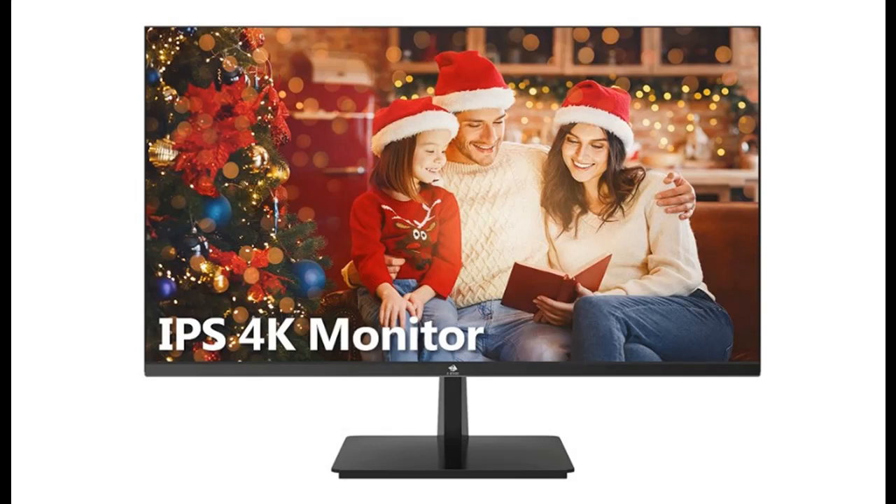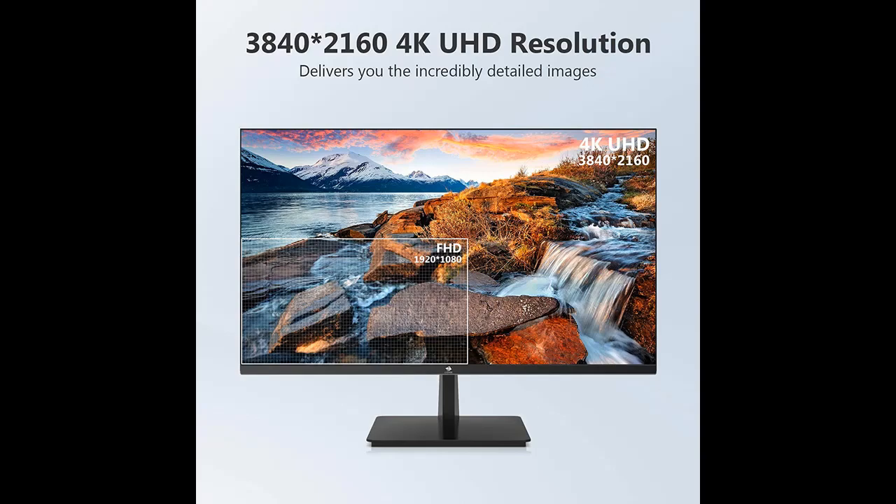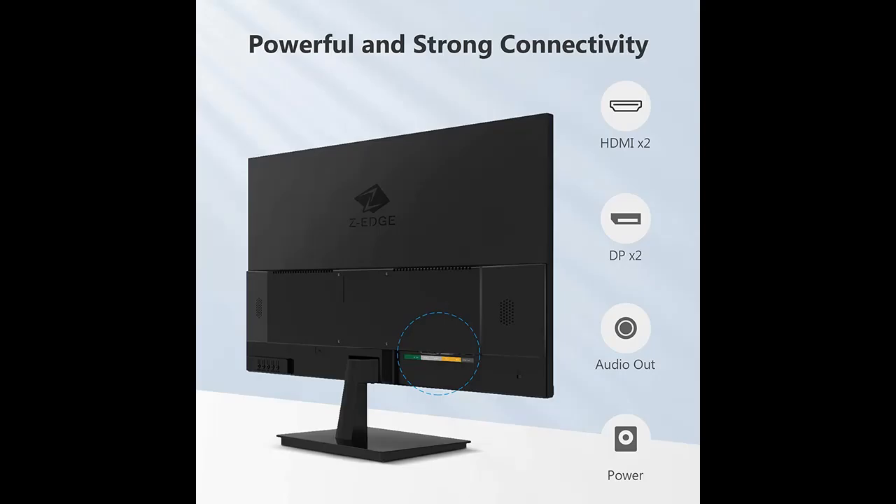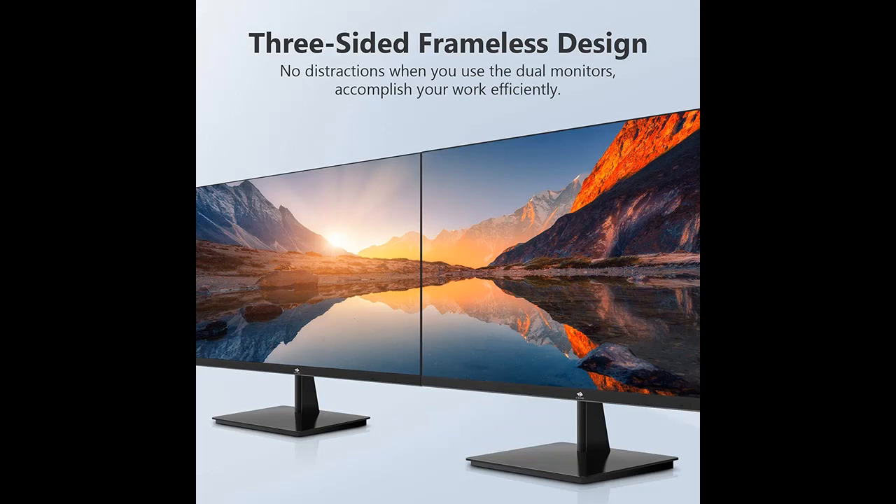Highlight Features and Overview Summary of Z-Edge U27i 4K 27-inch Gaming Monitor Ultra HD 4K 3840x2160 IPS LED Monitor. With the gorgeous 3840x2160 resolution, the 27-inch monitor provides exceptional, stunning and lifelike images, allowing you to capture flawless details.